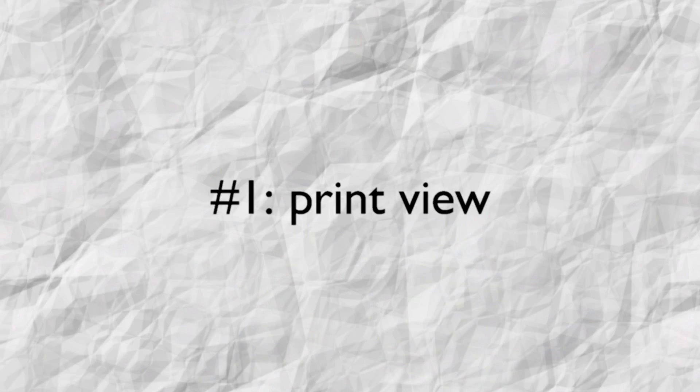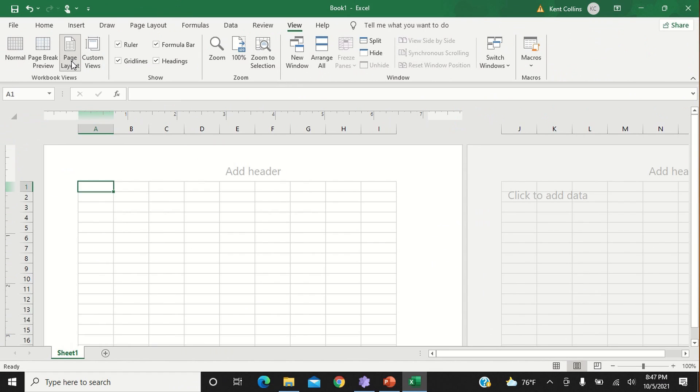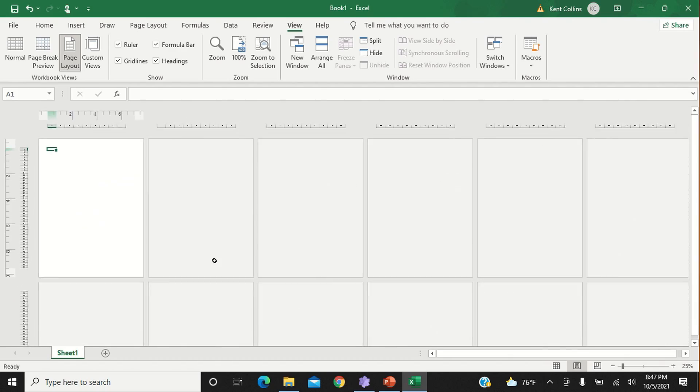Trick number one is the first thing I do every time I open Excel. Click View, then Page Layout. This allows you to see exactly how your document fits on the page and eliminates so many nasty surprises when trying to print anything out or print to PDF.